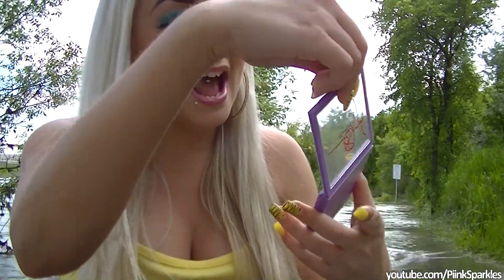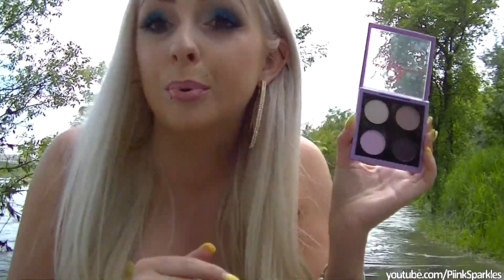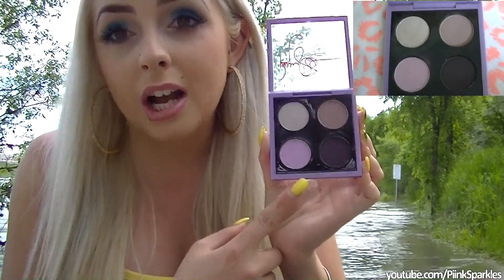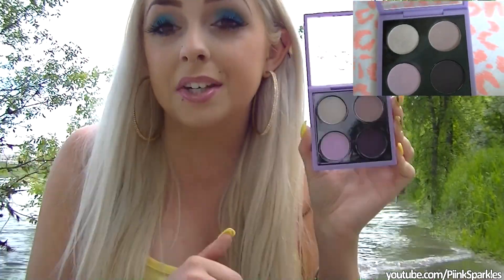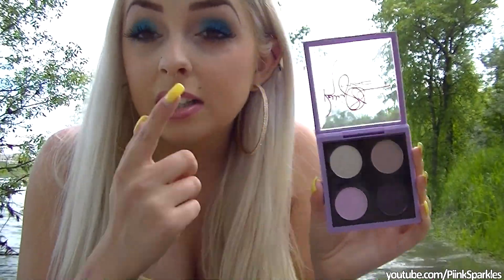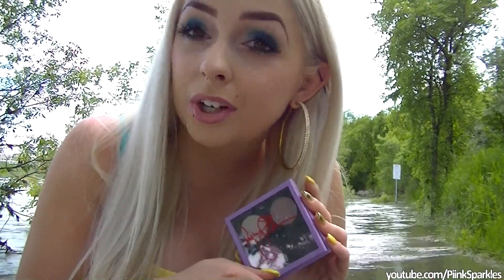This is the MAC Kelly Osbourne collection and this palette is called the Bloody Bloody Brilliant Quad. I love this quad so much — the colors are neutral and then there's a darker one so you can blend. I did a tutorial on this; I'll leave that in the description box down below. I've been using this so much. I used this lightest color on the inner corners today.